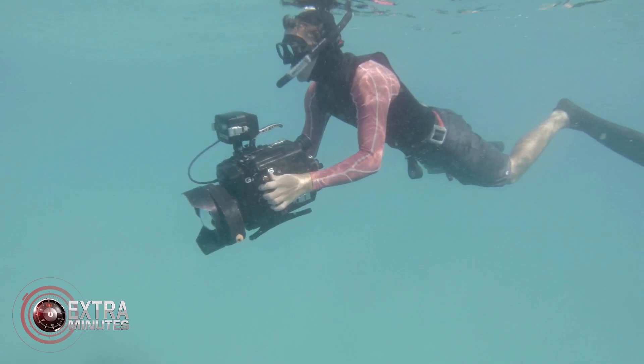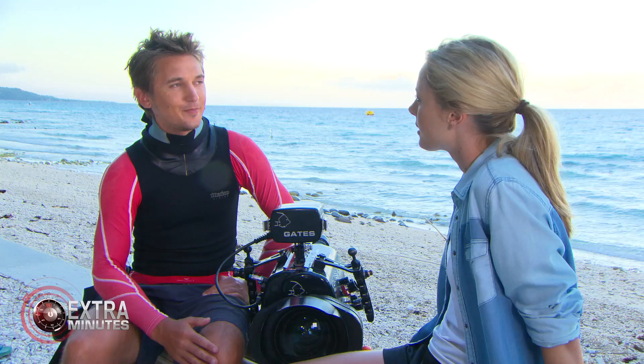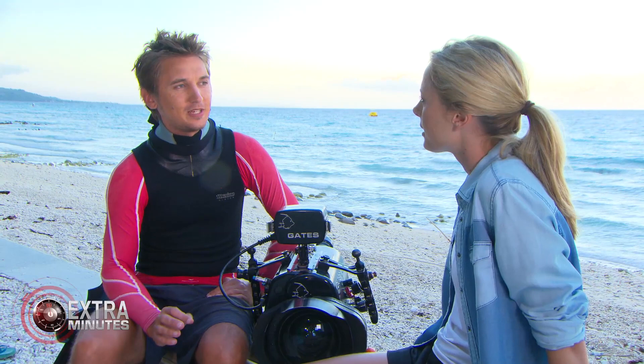So what's been your favourite assignment? I think it would probably be the humpback whale heat run that I filmed for Life, the BBC, which basically involved me jumping in the water ahead of eight horny humpback whales, each one the size of a bus, all chasing a single female.